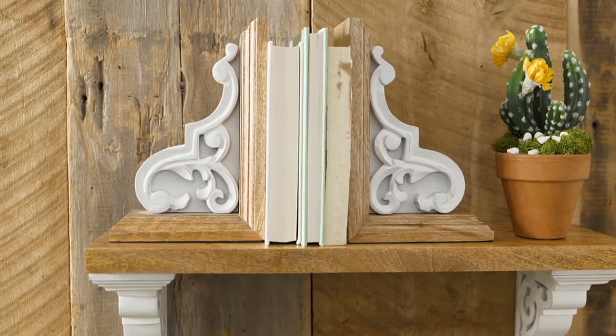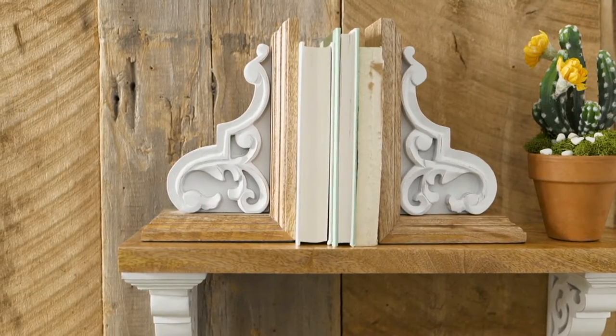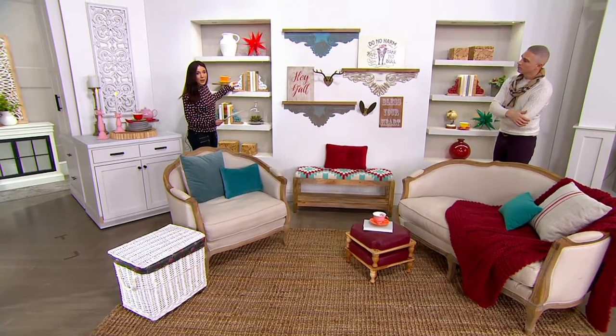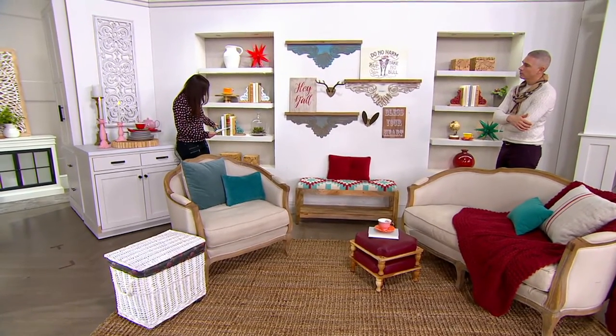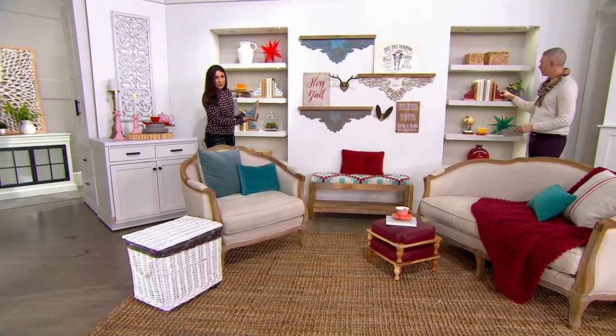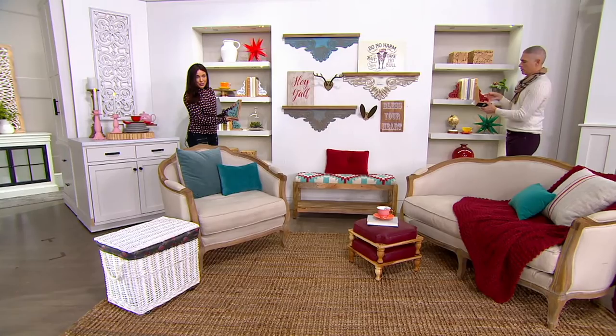We have them in white — so it's the natural wood and the white. That's very, very pretty. We also have them in the blue, or we're calling this the turquoise. I'll hold it up so you can really get a look. This is just one, but you get the set of two.